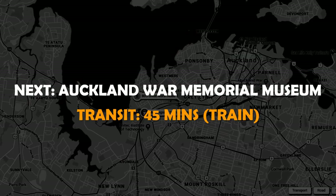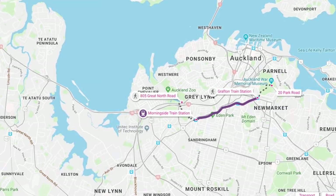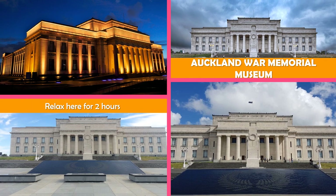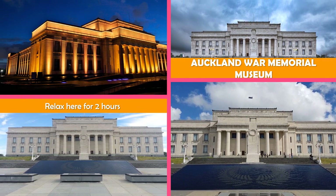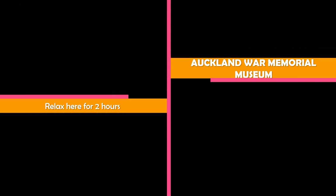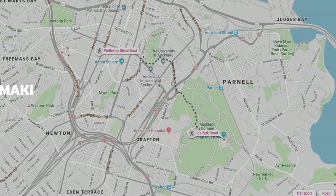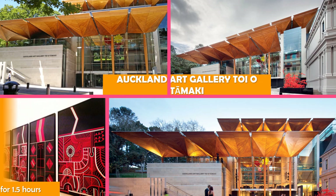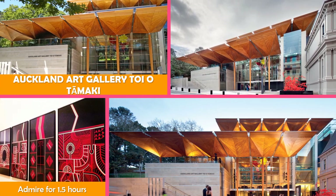Move on to Auckland War Memorial Museum, a fine neoclassical building and memorial containing a permanent collection and temporary exhibits. Next, Auckland Art Gallery Toi o Tāmaki — a vast array of national and international art, plus Māori works, in a chateau-style 1800s building.